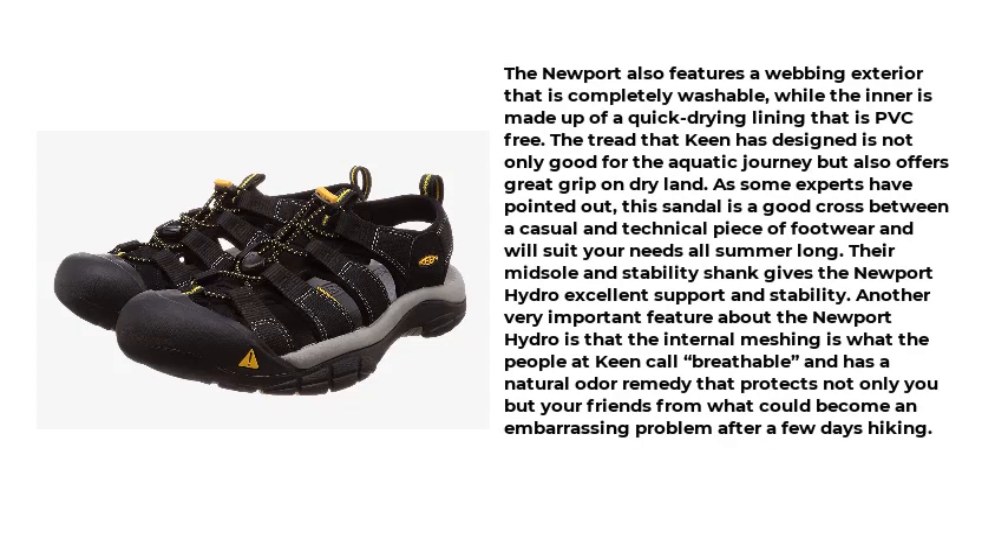The Newport also features a webbing exterior that is completely washable, while the inner is made up of a quick-drying lining that is PVC-free. The tread that Keen has designed is not only good for aquatic journeys but also offers great grip on dry land. As some experts have pointed out, this sandal is a good cross between a casual and technical piece of footwear and will suit your needs all summer long. Their midsole and stability shank gives the Newport Hydro excellent support and stability.